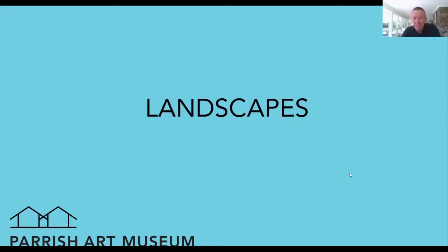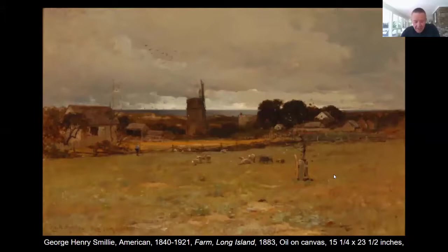And then a couple of works that are online right now or up in the museum right now that highlight the changing environment on the East End. So the first group of works we're going to look at and talk about are landscapes. This is a painting from 1883 by George Henry Smiley called Farm on Long Island.